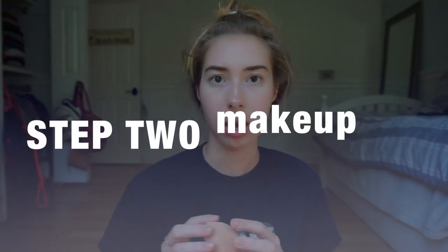My self-tan is done and as you can tell my legs look super tan, which is kind of what I wanted. You should always wear black clothes afterwards because you don't want it to stain your clothes. Now it is time to transform my face with makeup.